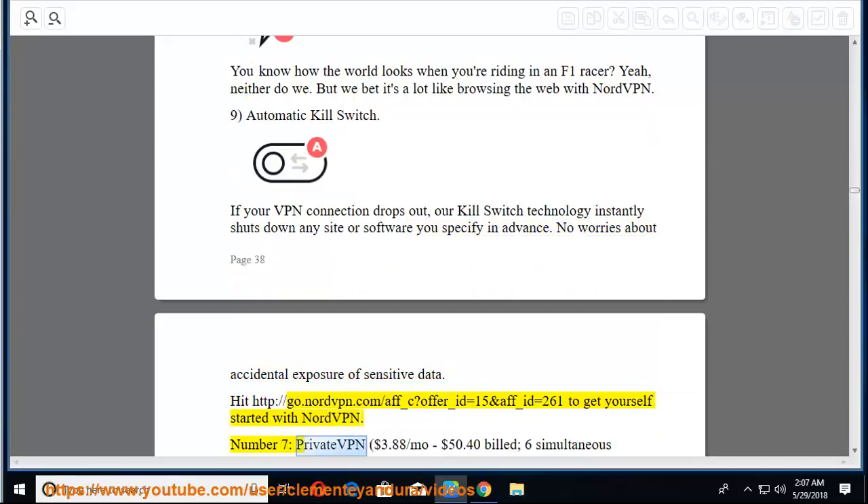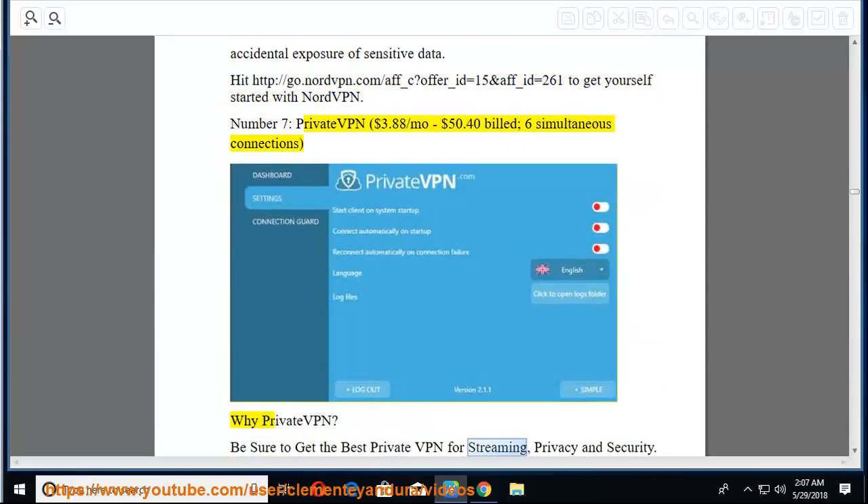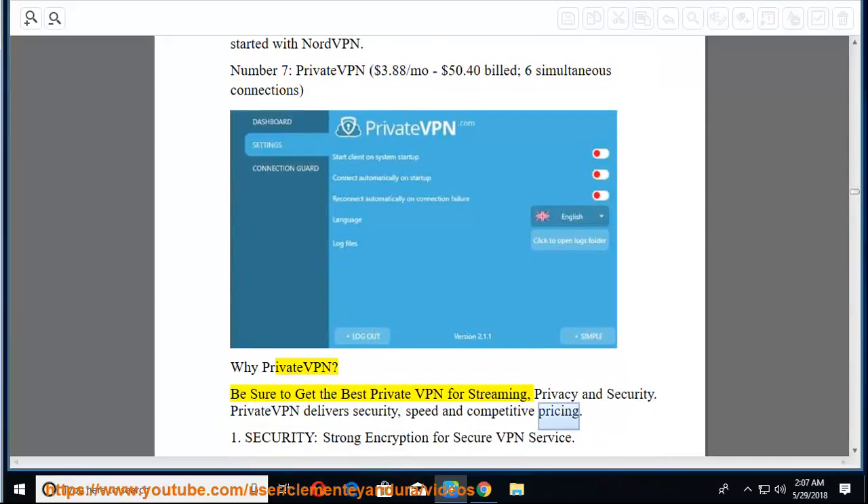Number 7: PrivateVPN (again) at $3.88/mo, billed $50.40, with 6 simultaneous connections. PrivateVPN delivers security, speed, and competitive pricing — the best VPN for streaming, privacy, and security. [Note: Full details mirror Number 2 above.]